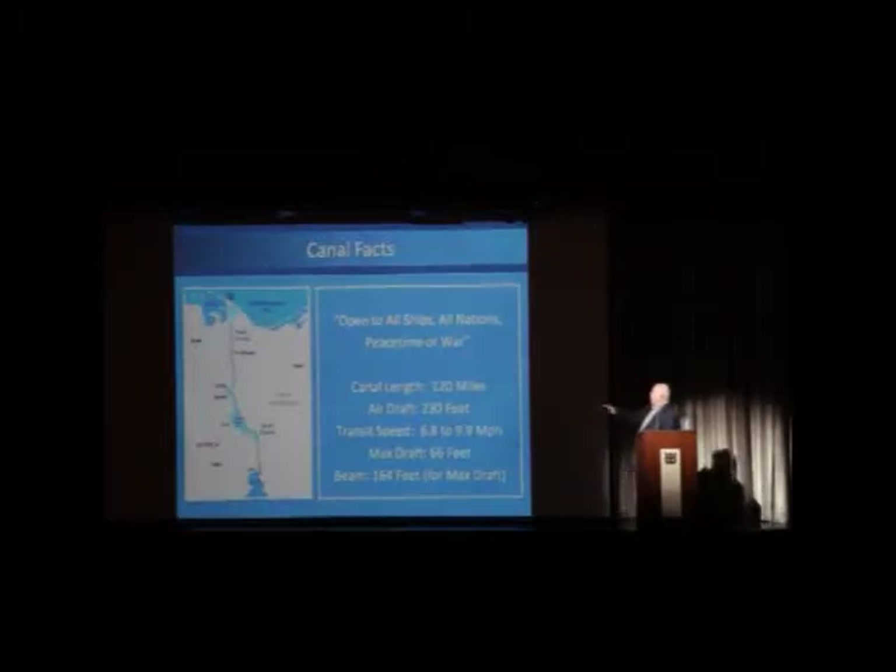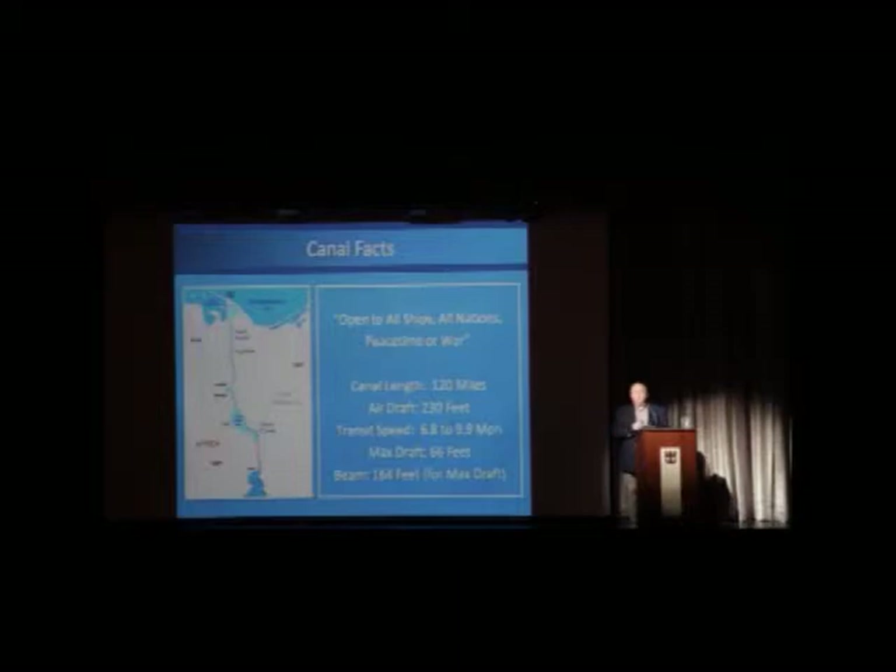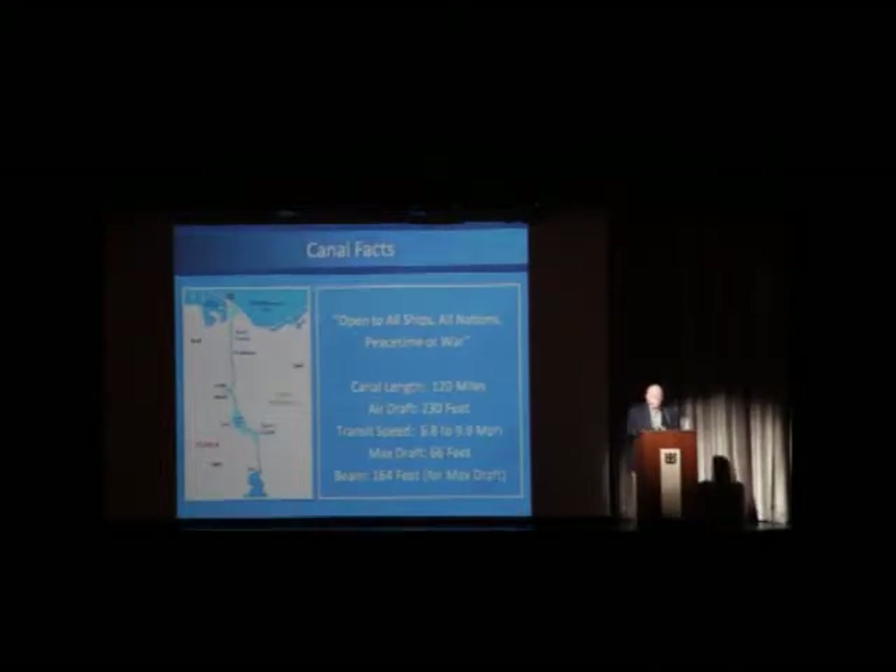Transit speeds range anywhere from 6.8 to 9.9 miles per hour, but generally tend to be lower. When I went through in the fall, we went at a little over 7 knots. One reason is that as the ship goes through, it pulls the water with it, and that pulls the sand on either side of the channel, since the canal is basically drenched sand. And just to note: there are no locks — this is not like the Panama Canal. It's a straight run through.